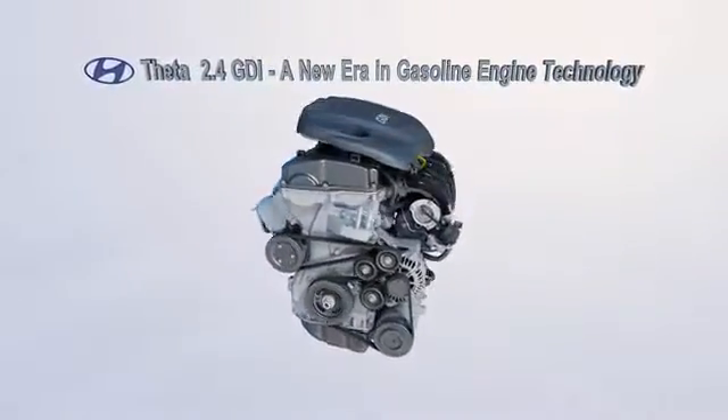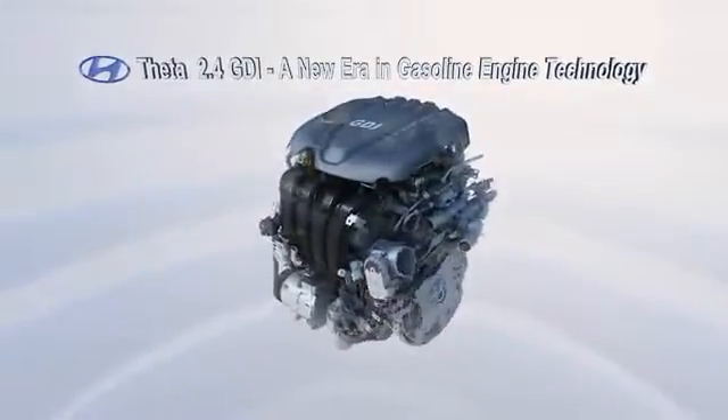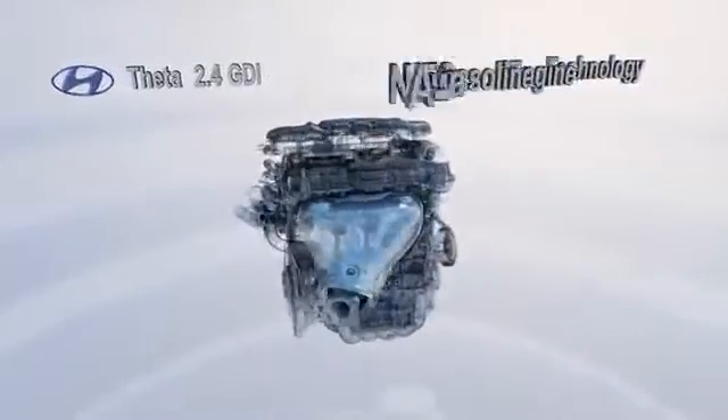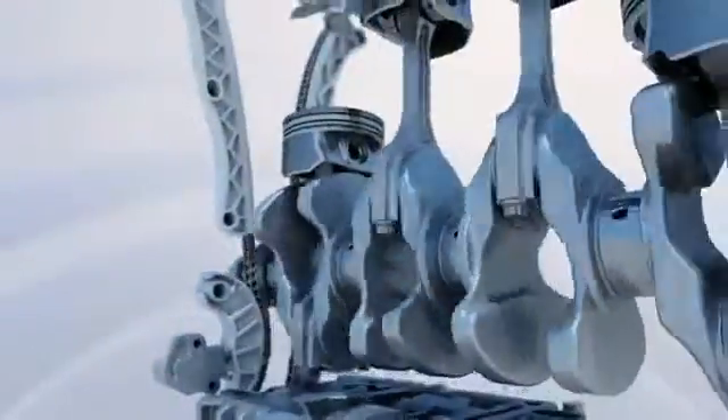Remarkable evolution of gasoline engine. FETA 2.4 GDI engine. Hyundai Motor opens a new era in gasoline engine technology. The FETA 2.4 GDI engine is optimized to deliver the best quality.